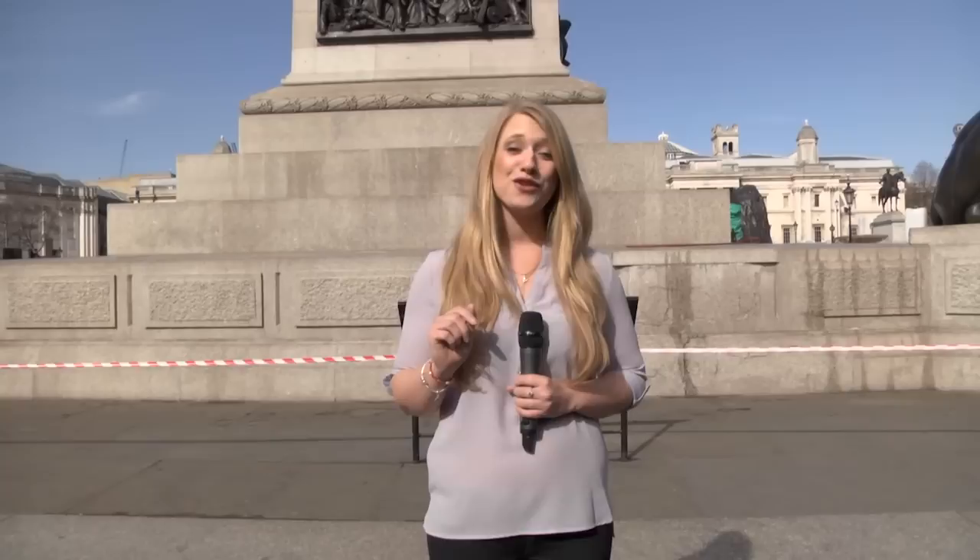So in 1842, before the statue of Nelson was placed on top of the 170-foot-tall column here in Trafalgar Square, 14 stonemasons had dinner right at the top. Rather them than me.